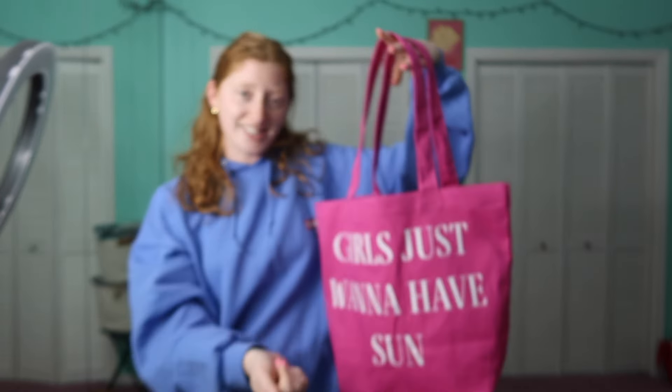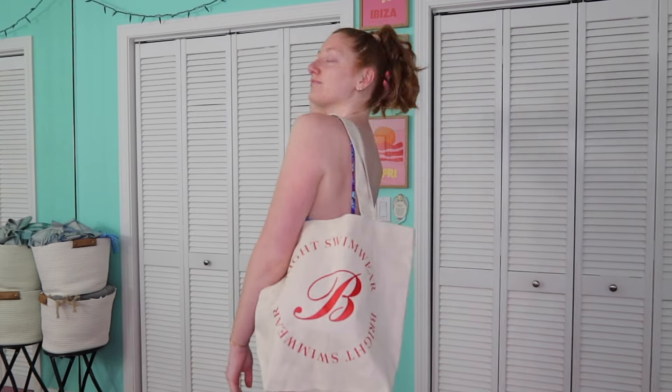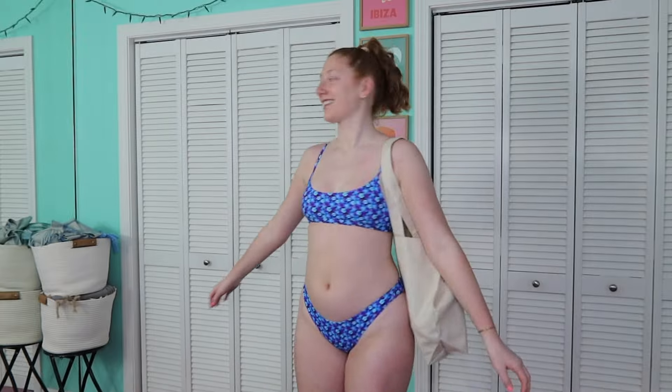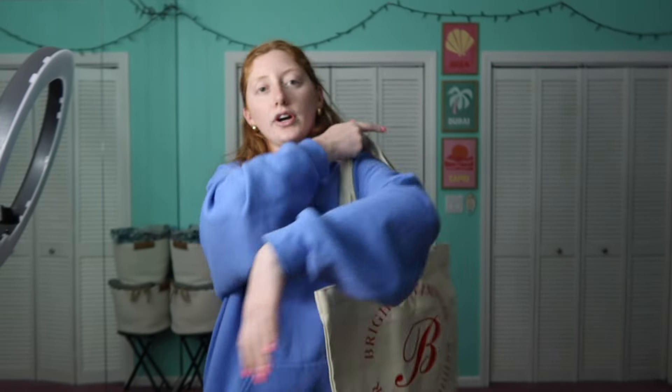The last item is another tote bag in a basic beige, exact same size. It just says 'Bright Swimmer' on it with a red print and a B in the middle — simple, but a nice addition to a plain beige bag. You can flip both totes over if you just want the color without the writing. No clasp or zipper, but super big with thick straps that won't rip off even if you overstuff them.